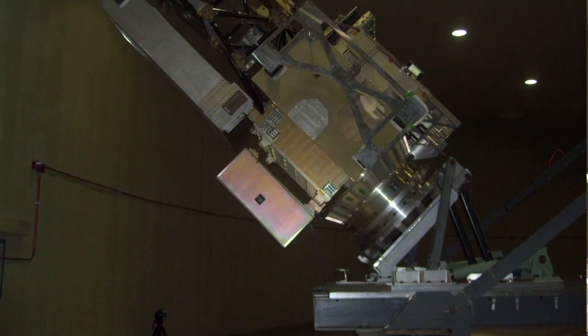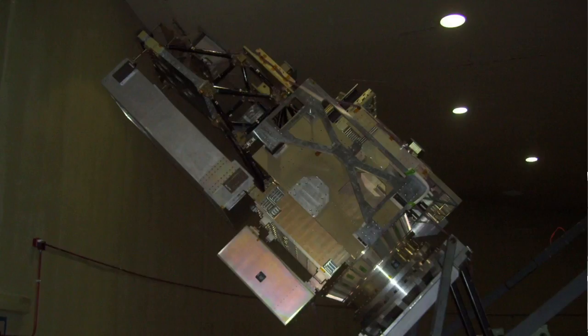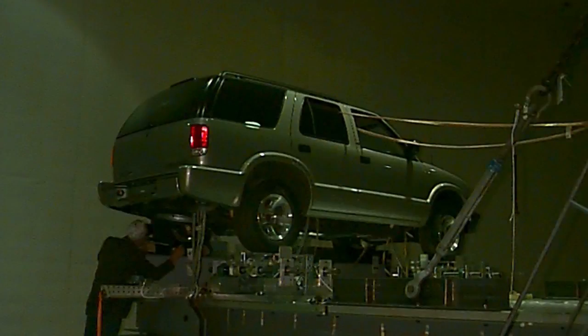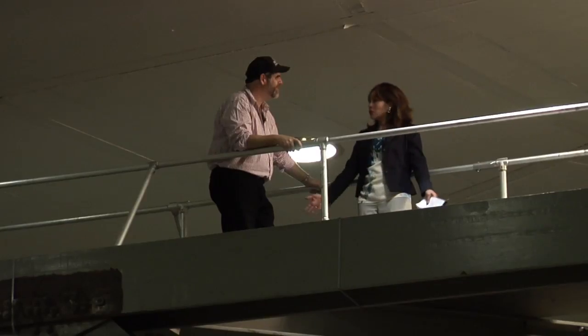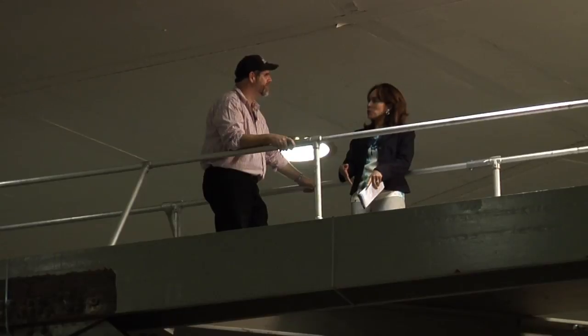We test large spacecraft. We've tested small parts of the spacecraft. We've tested SUVs here on this centrifuge. Thank you so much for introducing us to the world's largest centrifuge. And we're going to talk to somebody else to find out how JWST is using this.